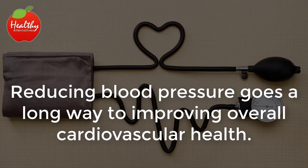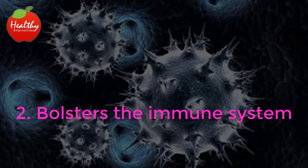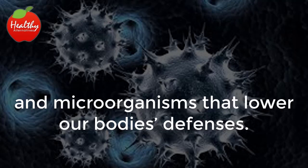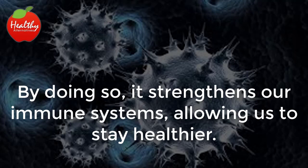Reducing blood pressure goes a long way to improving overall cardiovascular health. Bolsters the Immune System: This natural duo has the power to kill the harmful fungi and microorganisms that lower our body's defenses. By doing so, it strengthens our immune systems, allowing us to stay healthier.